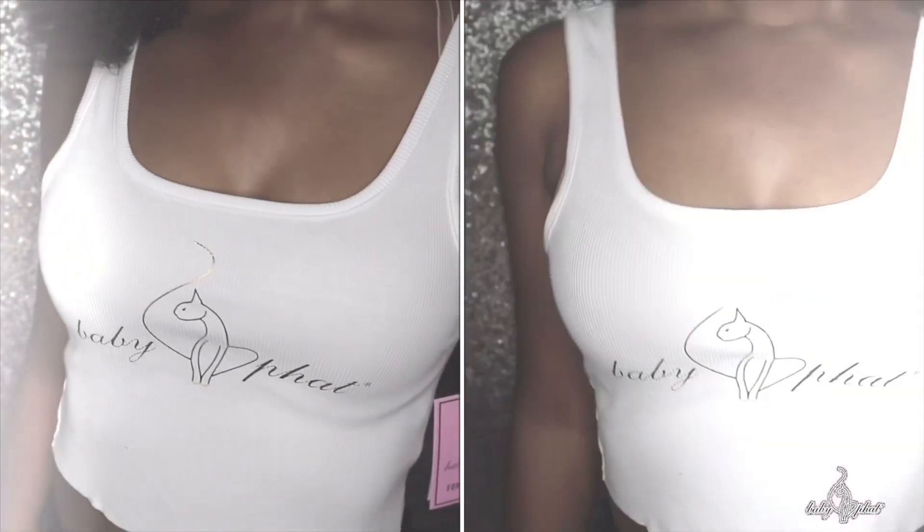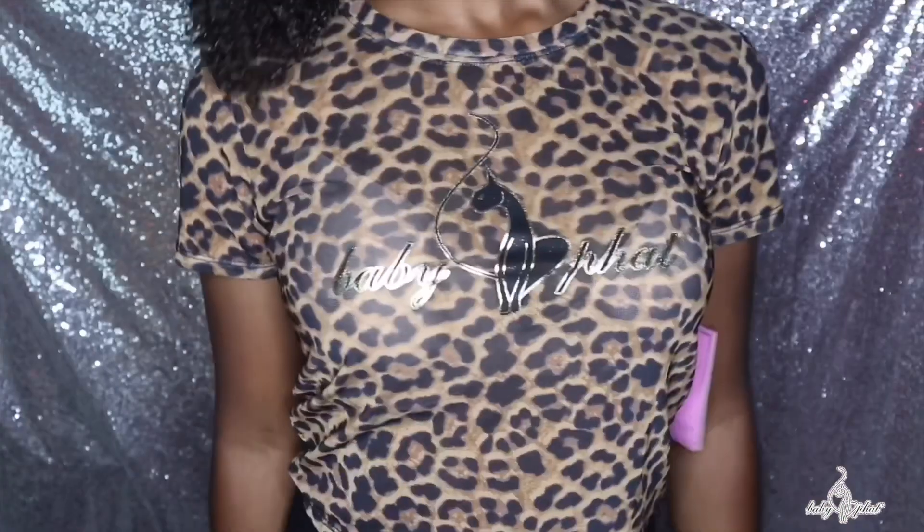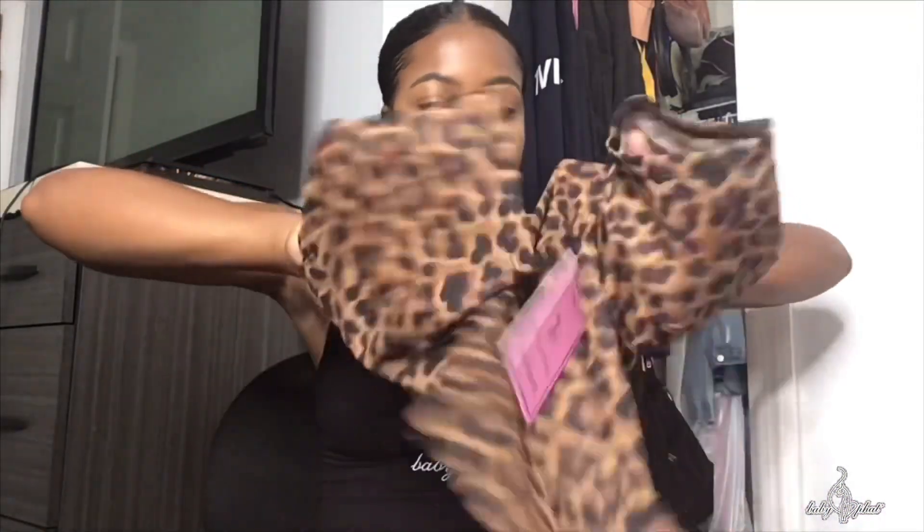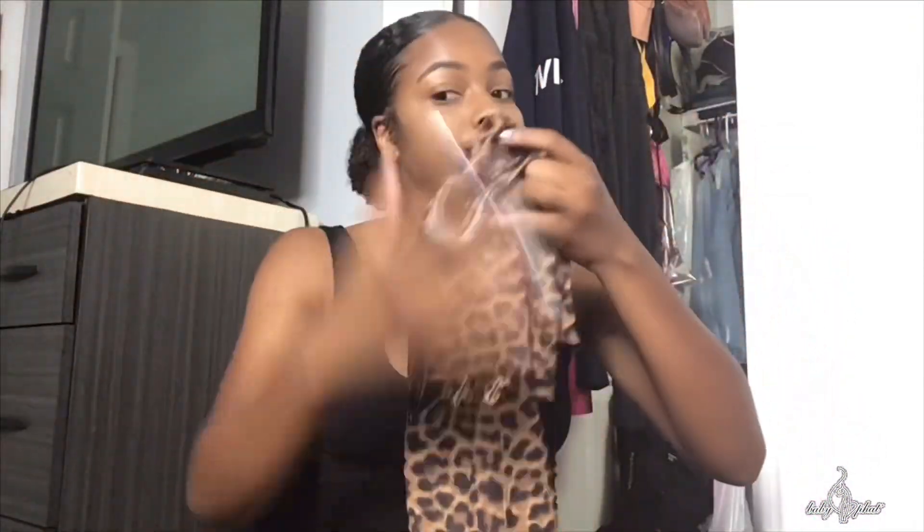The next top I got was like a black bra or something underneath it. So guys, that is basically what I got today, and I hope you guys liked it. I will be doing another baby fat try-on haul because I'm not done, honey. I'm going back for more. Look at my skin tone difference — it really annoys me. I got to stay out of the sun, but I can't because I work in the sun. Anyways guys, hopefully you liked it. Thank you for watching, and enjoy your day.